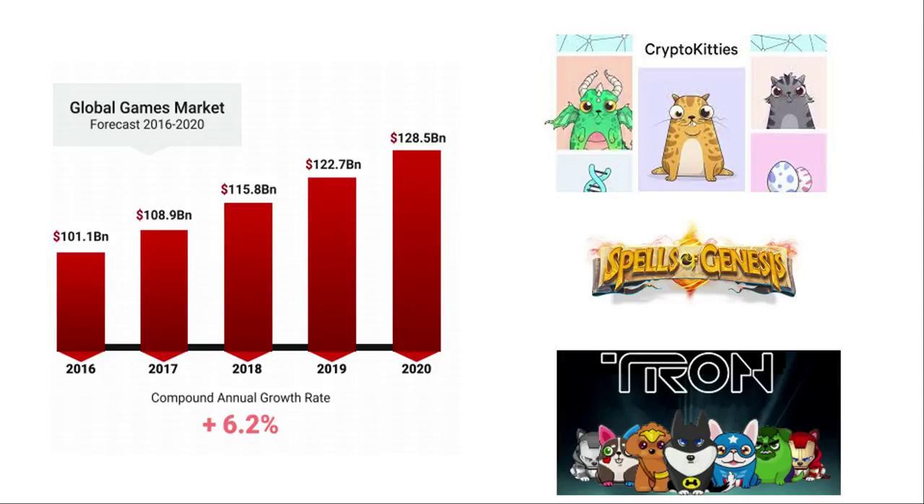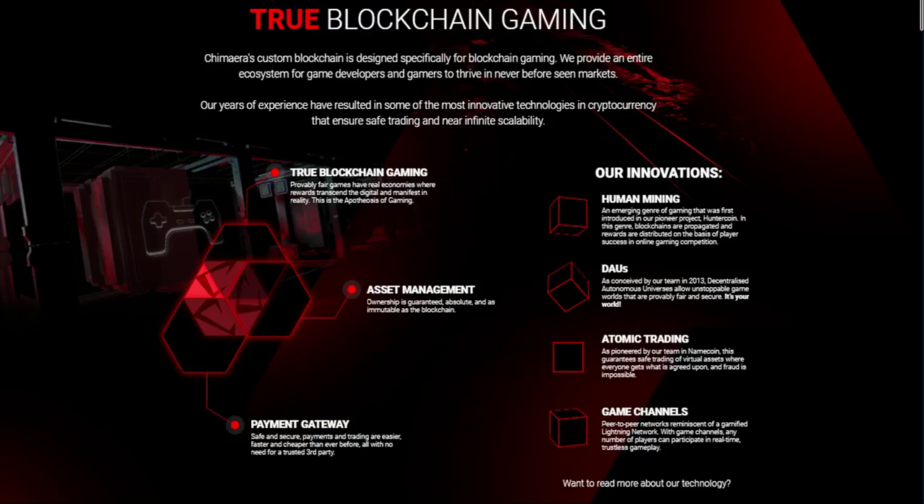The gaming industry is currently worth 115 to 116 billion dollars and is growing at 6.2% annually. In the blockchain space we've seen many blockchain games try to claim a share of this market — for example, CryptoKitties, Spells of Genesis, TronDogs — but none of the current games are really great open-ended games. They are all simple games that can't really be compared to mainstream games like Final Fantasy or Dota. A simple game like CryptoKitties literally single-handedly crippled the entire Ethereum network.